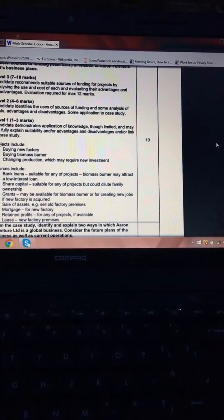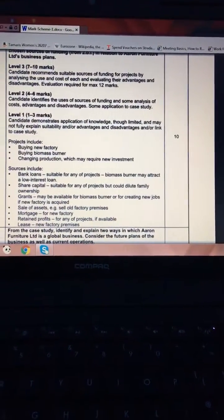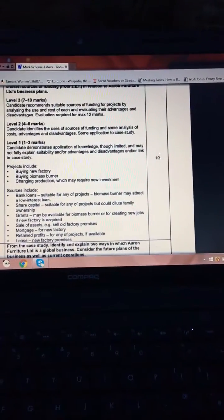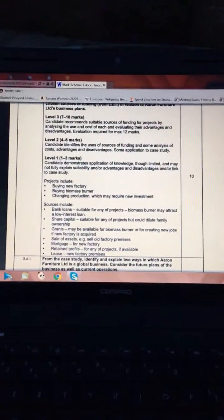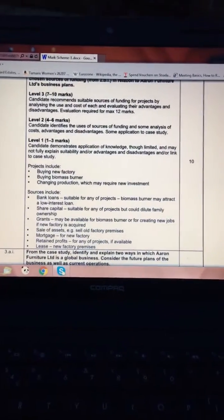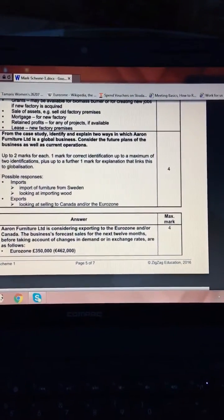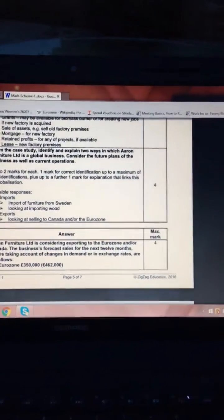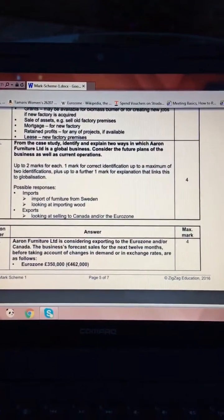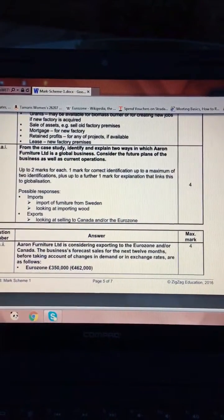They could sell the old factory to release cash, as they own it. Having traded for 35 years, if there are any retained profits left they could reinvest those, or the owners could pump in money from their own savings. Question 3A asks you to identify and explain two ways in which Aaron Furniture Limited is a global business, considering both future plans and current operations — four marks, so don't spend too long on it.